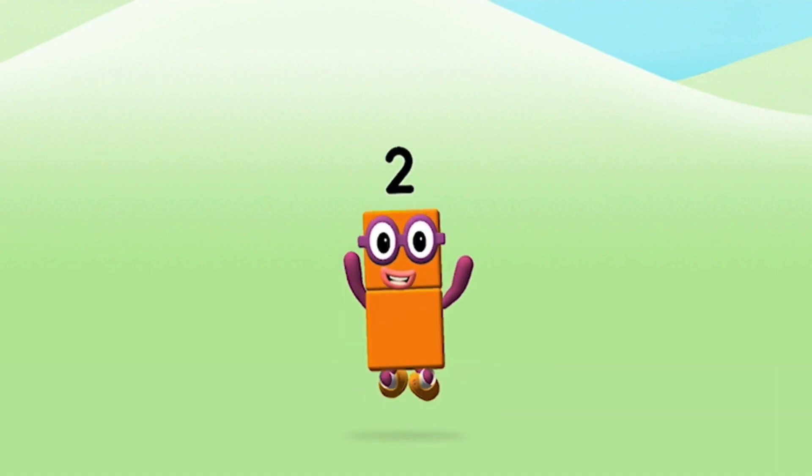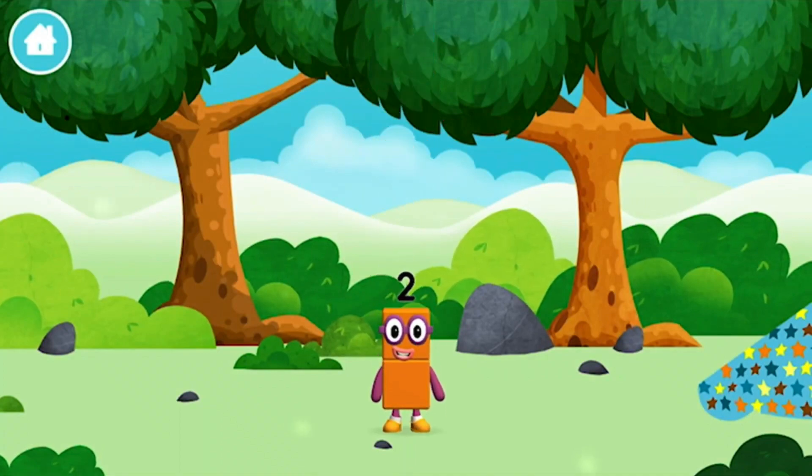Congratulations! You made number block two! You made a new number block!